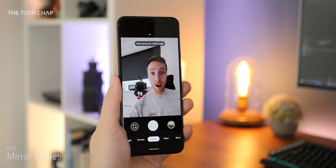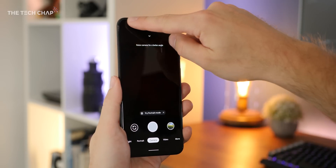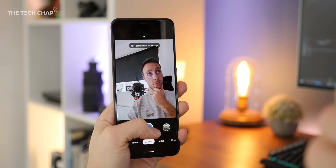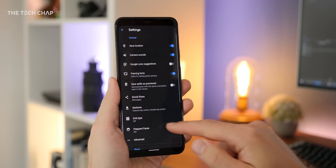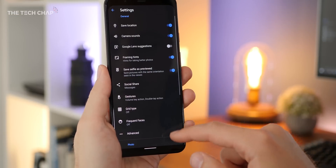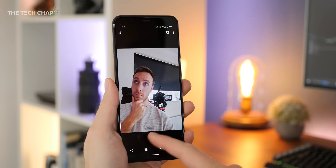Now let's talk about mirrored selfies. My partner who uses the Pixel 3a was a little bit annoyed that she couldn't mirror her selfies — something that a lot of phones do let you do. Well, it seems now you can on the Pixel 4. In the camera app, tap the little arrow at the top and then the settings icon, then simply turn on the save selfie as previewed option. This means your selfie looks just like it does in the preview in the viewfinder, which is what you're used to seeing when you look at yourself in the mirror.